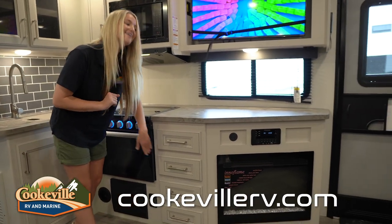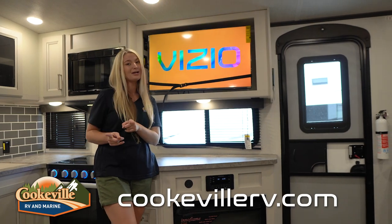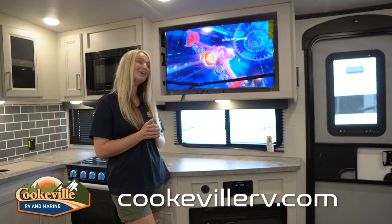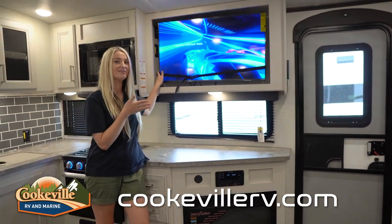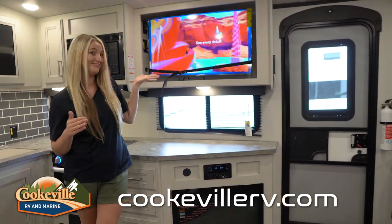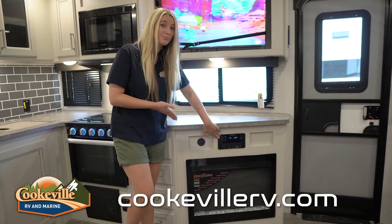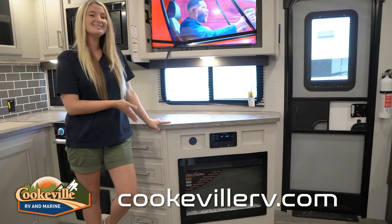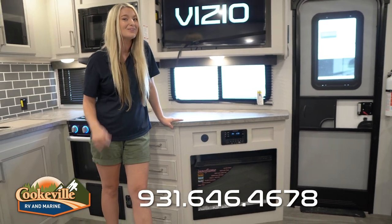Now we're stepping into the entertainment space, which is directly across from the theater seating so you can watch a movie or TV show from there. The TV is also on a swivel so if you want to view it from the U-shaped dinette you can do that as well. We have our control panel for the indoor-outdoor speaker system right here, and below that we have our fireplace — it lights up but also offers heating for those cold winter months.